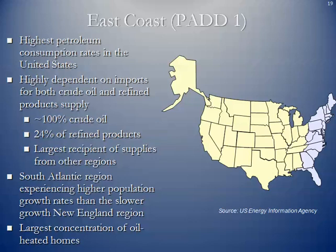The South Atlantic region is experiencing higher population growth rates than the slower growth in New England, so demand is expected to expand in the Southeast. PAD 1 also has the largest concentration of oil-heated homes, with considerable heating oil used in the Northeast for hot water and space heating. The Northeastern United States is the world's largest consumer of heating oil and fuel oil.